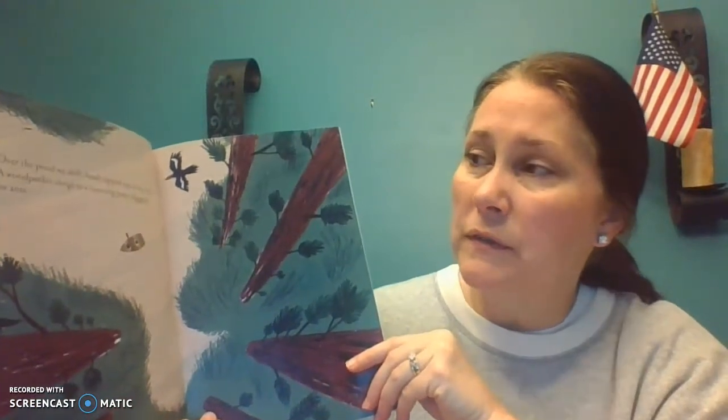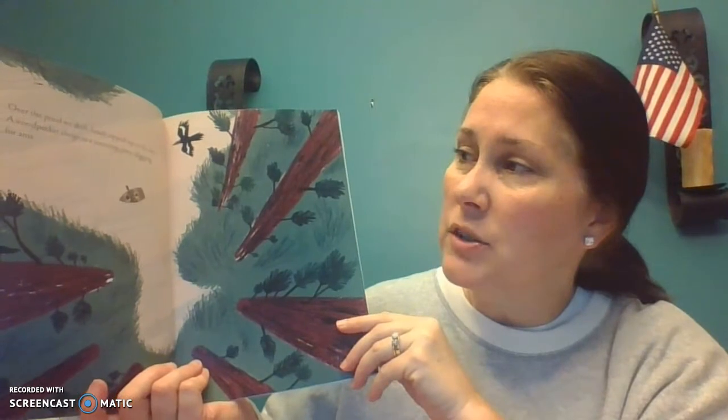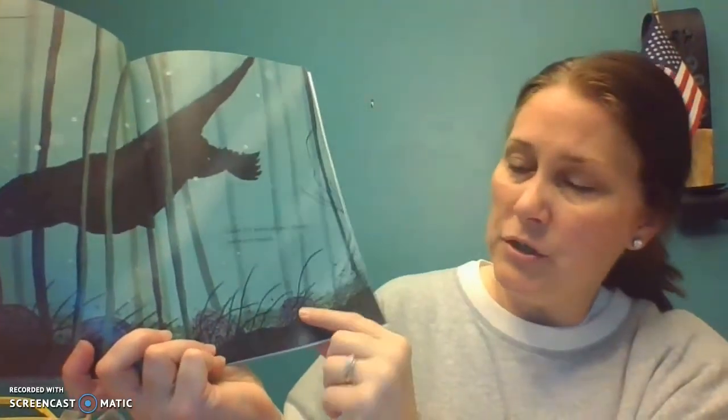Over the pond, we drift, heads tipped up to the sun. A woodpecker clings to a teetering pine, digging for ants. Under the pond, an otter claws for freshwater mussels. Mussels are these little things — they're like little clams, kind of, with shells. They're called mussels. Not like arm muscles — a different kind of mussels.